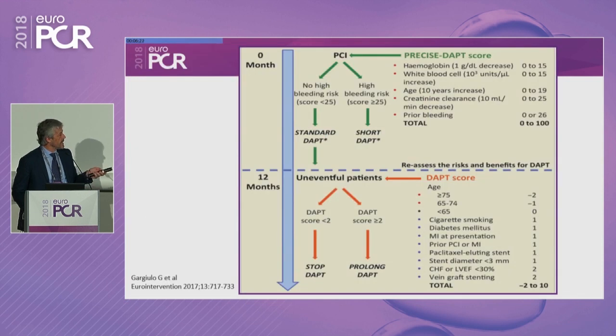As nicely shown by Gargulo, you can apply the PRECISE DAPT score at the procedure. If the value is over 25, indicating high bleeding risk, you can decide on a short DAPT period of three to six months, depending on whether it's ACS or stable. If it's less than 25, you go to standard — maybe 12 months. Then in uneventful patients, when they reach the 12-month follow-up, you can apply the DAPT score: if it's over two, you keep going with antiplatelet therapy; if less than two, you stop and put the patient on a single antiplatelet agent.